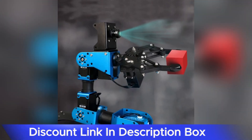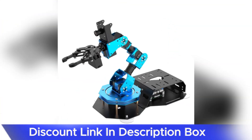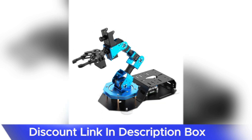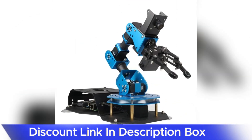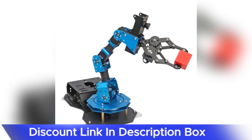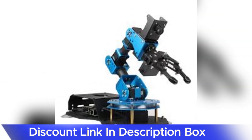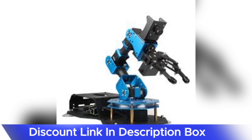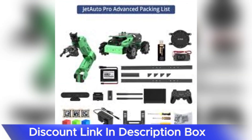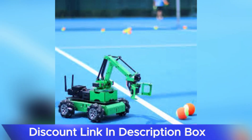The educational value of the ArmPi FPV AI Vision Robotic Arm is a key highlight. It serves as an engaging platform for learning about robotics, programming, and artificial intelligence. Whether used in classrooms, maker spaces, or personal projects, the combination of hands-on hardware and accessible software tools makes it an excellent choice for fostering a deeper understanding of these complex technological concepts.